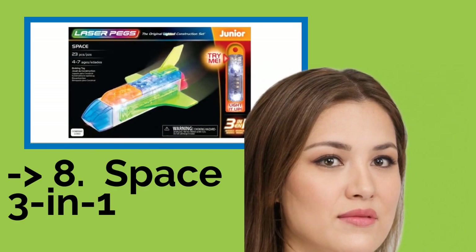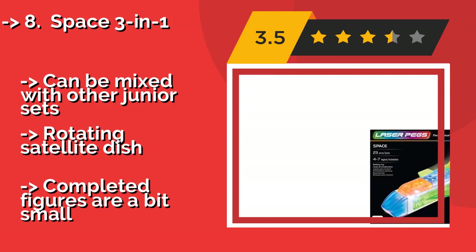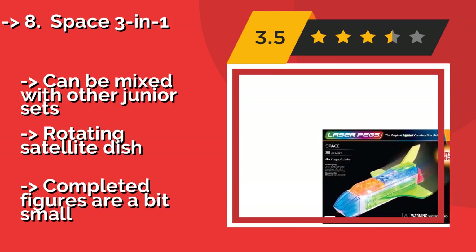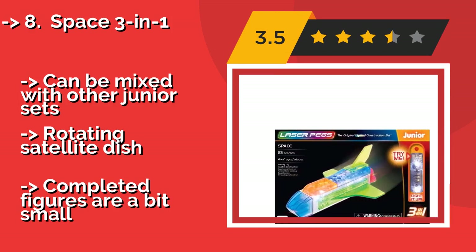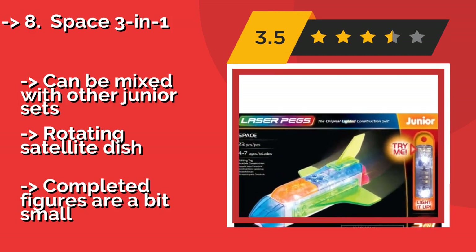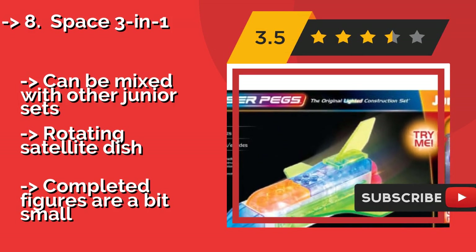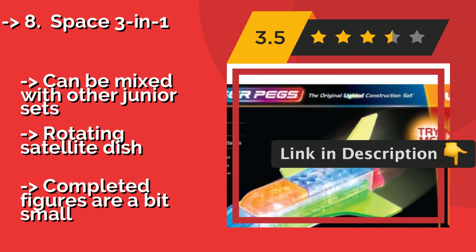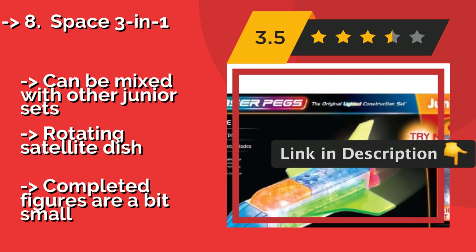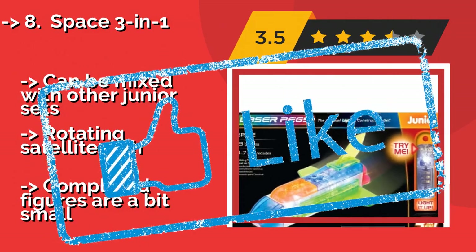Number 8: Space 3-in-1. Your little ones can explore the cosmos and boldly go where no one has gone before with the Space 3-in-1, about $17. Designed with younger children in mind, this junior set features large pieces that can be used to create a classic rocket, a communications vessel, or a shuttle. It can be mixed with other junior sets and has a rotating satellite feature, though completed figures are a bit small.